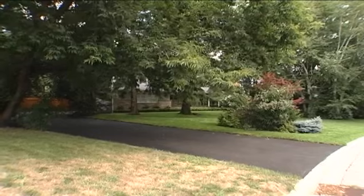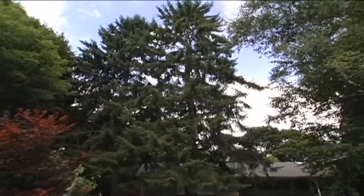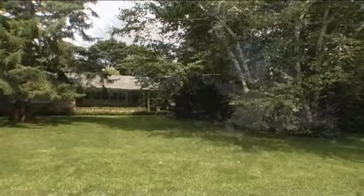A one-of-a-kind luxury custom estate situated amongst multi-million dollar homes on a beautiful lot offering breathtaking views of the Credit River.